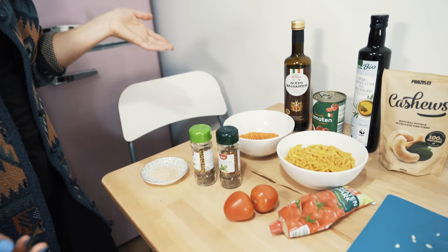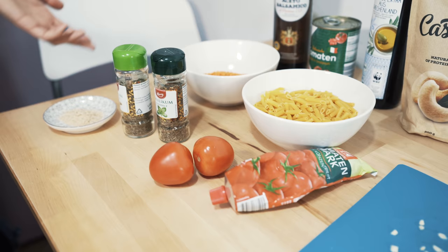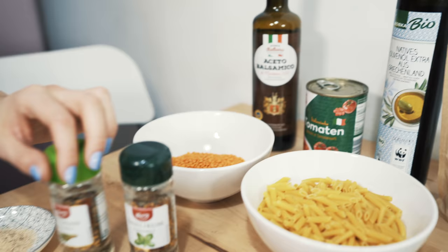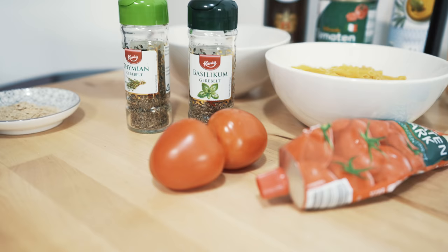Zum Abendessen zeige ich euch ein Gericht, das das genannte Aminosäureprofil so ziemlich vollständig enthält. Und zwar machen wir eine Linsentomatensoße mit Pasta. Wir brauchen dafür Zwiebeln und Knoblauch, Pasta natürlich, Tomatenmark, zwei Tomaten, gehackte Tomaten, Linsen, Kräuter eurer Wahl – ich liebe bei dieser Soße besonders Basilikum, Thymian und Oregano.